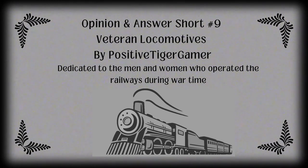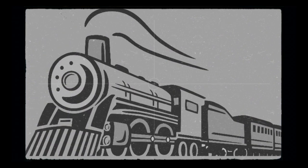Hello, this is Positive Tiger Gamer coming back at you with another opinion and answer short. As you clearly heard at the beginning of this recording, we are on our ninth opinion and answer short of our opinion and answer short train series. I'm so happy that you're sticking around for it. Based on the first eight opinion and answer shorts I have produced, I've seen some amazing views, so I'm glad you guys are enjoying them.